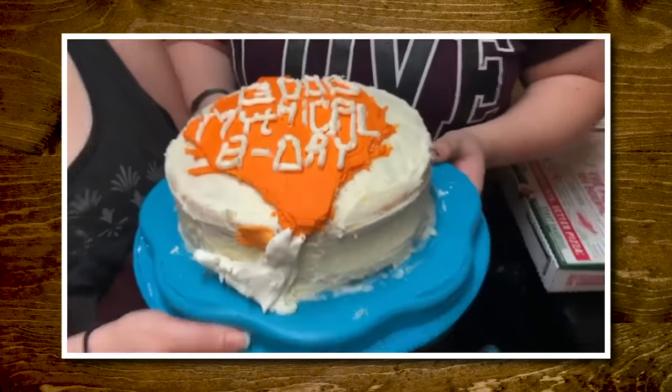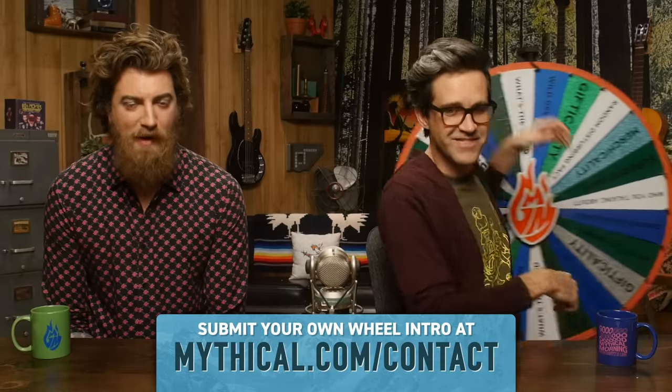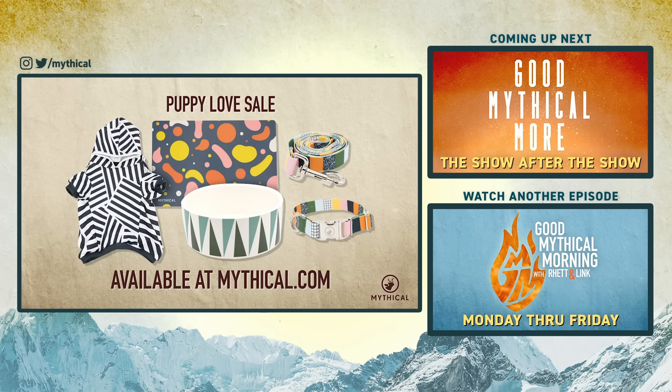You know what time it is. Hi, I'm Randy, and I'm Lexa, and we're in Denton, Texas, and I just turned 27 — it's time to spin the Wheel of Mythicality! Click the top link to watch us guess real or fake Ben and Jerry's flavors in Good Mythical More, and to find out where the Wheel of Mythicality is going to land. This Valentine's Day, we're celebrating puppy love with discounts on our story wear and pet collection items for a limited time at mythical.com.